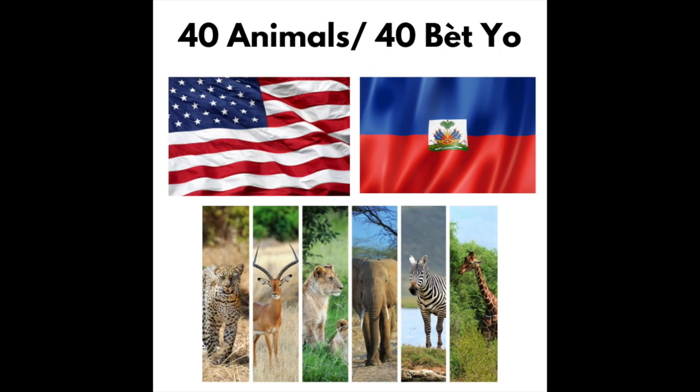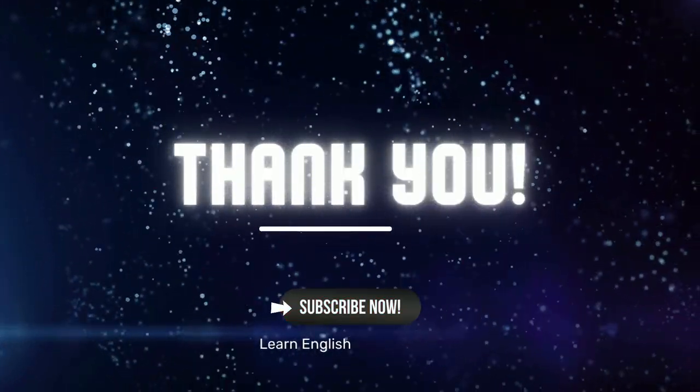Great job today! There are other videos on this channel for practicing English and Haitian Creole, in addition to a lot of resources for learning English. Please like, comment, and subscribe. Thanks so much!